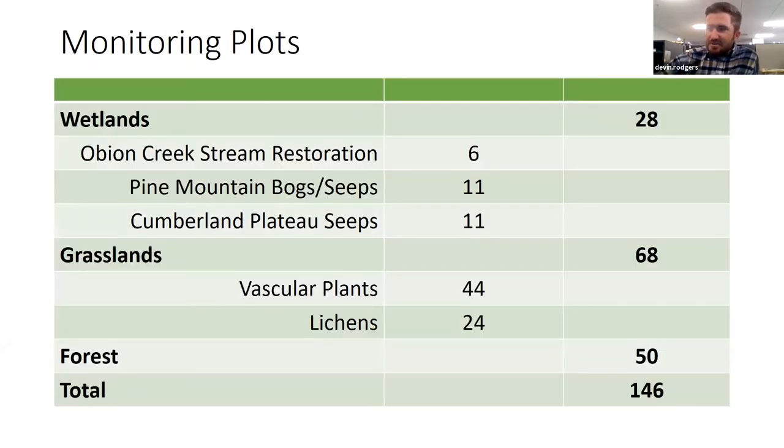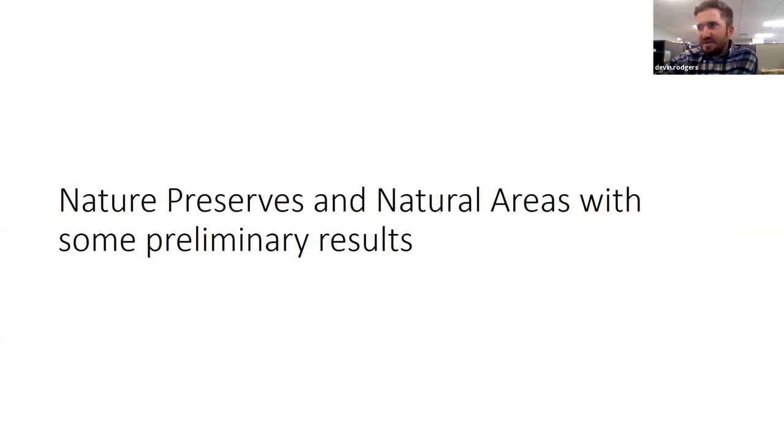So far, we've set out a total of 146 plots. Of those, 44 come from our vascular plant surveys out of grasslands. We do have some lichen plots at a couple of preserves, and then a lot of the others come from Appalachian wetlands, like the acid seeps on Pine Mountain and the Cumberland Plateau.